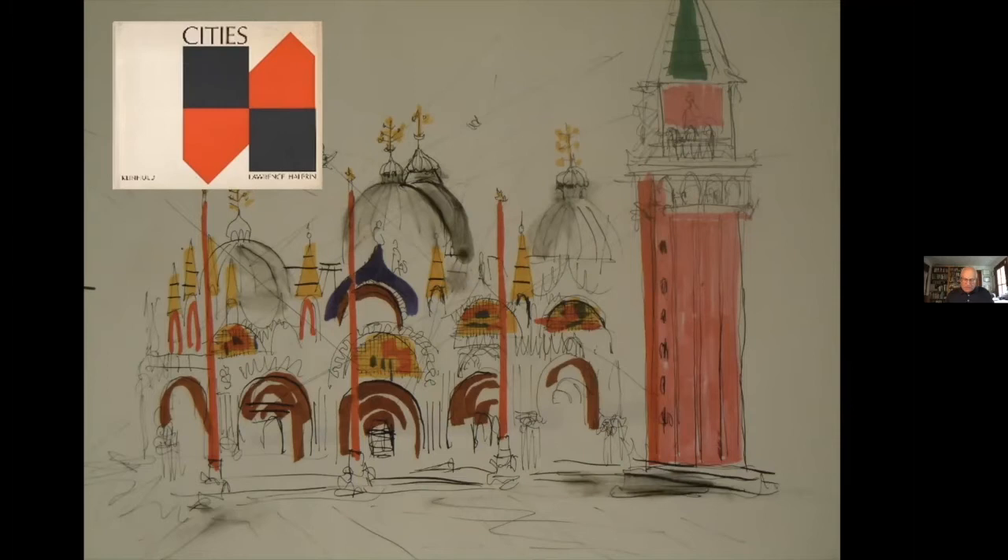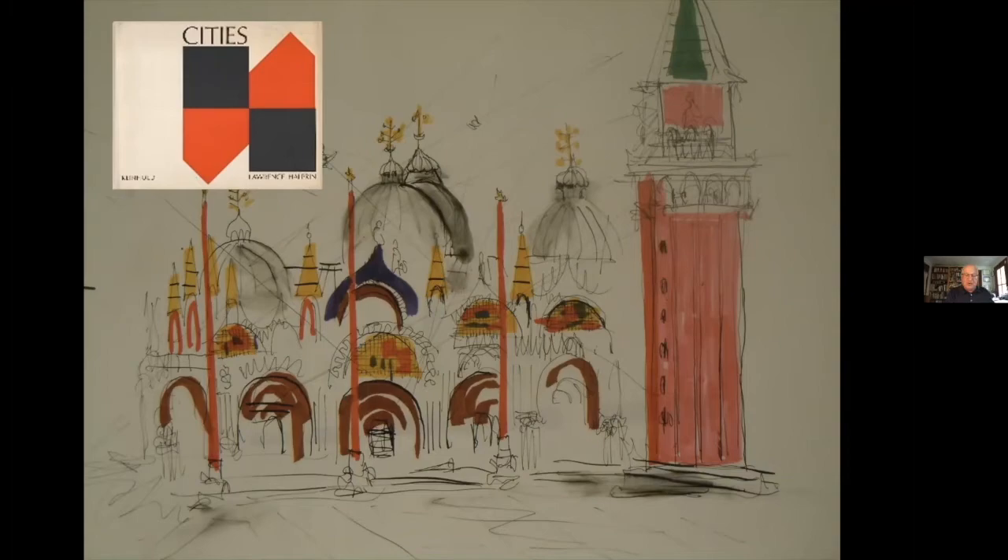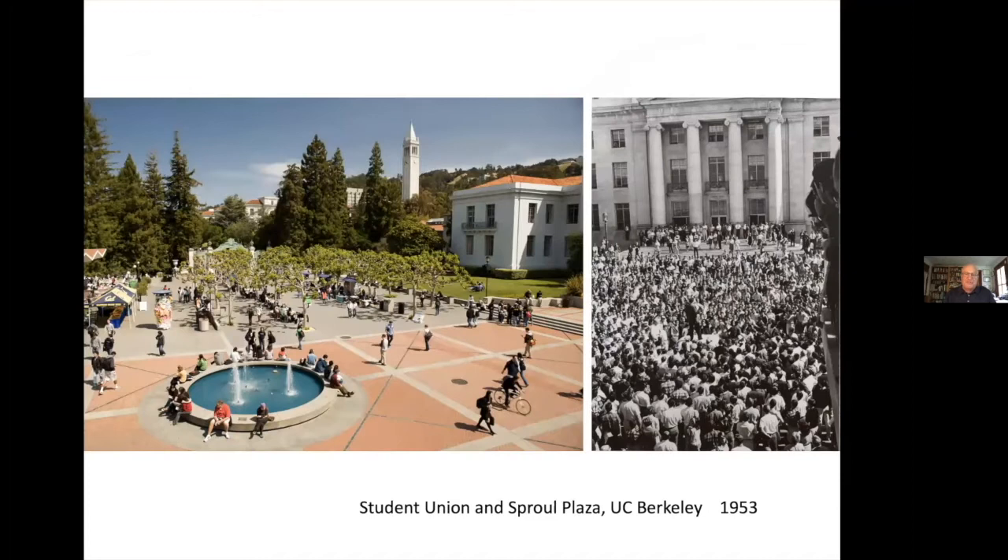The San Francisco Bay Area at the time was the epicenter for dramatic cultural and social change that ultimately became characterized as 'the 60s.' Larry and Anna engaged many of these developments: the human potential movement, the counterculture, environmental psychology, urban revitalization and preservation, environmentalism and ecology. His designs attempted to infuse spaces with a democratic and participatory ethic of the era. At Berkeley, he designed Sproul Plaza — the stage for the birth of Berkeley's free speech movement in 1964.